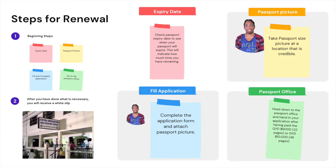I broke them down into four steps so that they'll be even simpler for you. The first step is checking your passport expiry date to see when your passport will expire — this will indicate how much time you have remaining. So when you go to the immigration office, show up with that passport and all other previous passports. The second step is to take a passport-sized picture at a location that is credible and that doesn't charge you exorbitant prices.